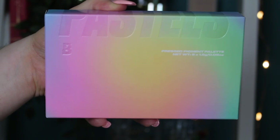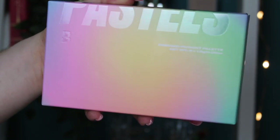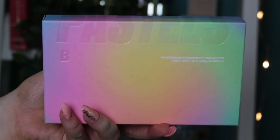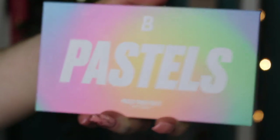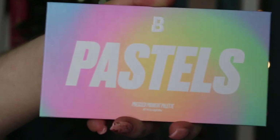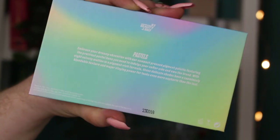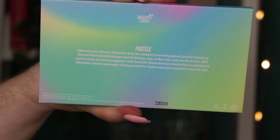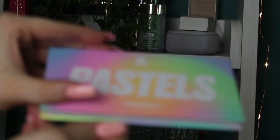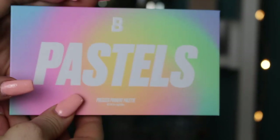Let me show you the packaging. This is the outer carton — I really love the tie-dyed pastel design, it's really pretty, matte finish with the Pastels logo in a shiny vinyl finish. The actual palette is very similar — the same pastel swirl on the front with a bold white Pastels logo, weight and product info on the back. It's a really cute compact little palette and it's got a little mirror on the inside as well.